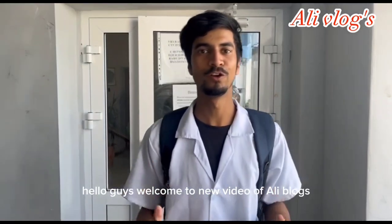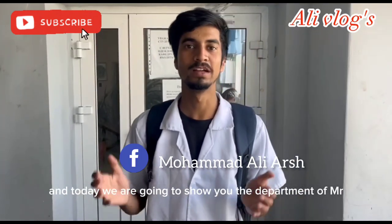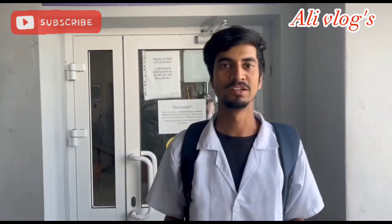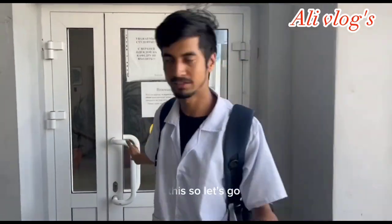Hello guys, welcome to a new video of Early Vlogs. Today we are going to show you the Department of Histology, Embryology, and Cytology in the South State Medical University. We will show you everything about the department and give you information about our Department of Histology. Let's go!